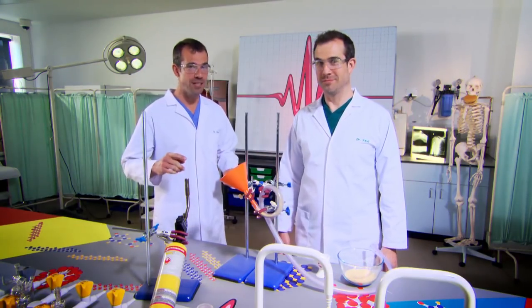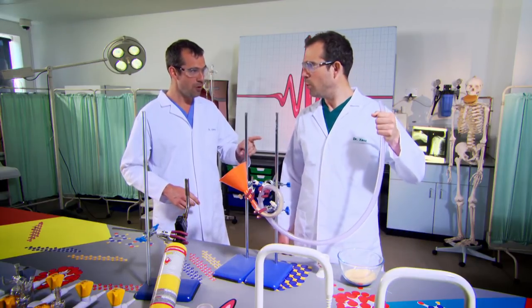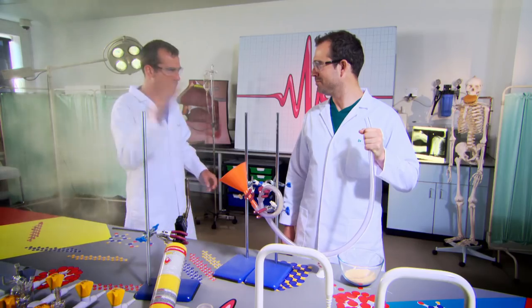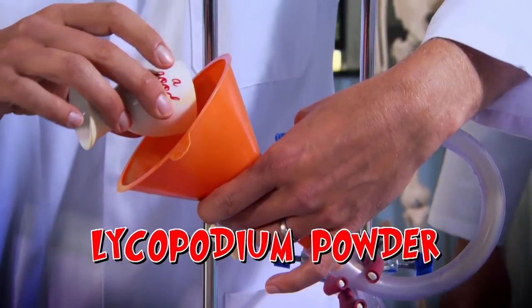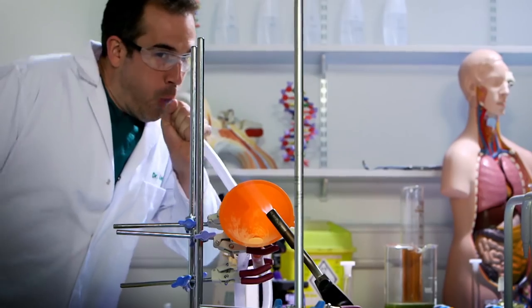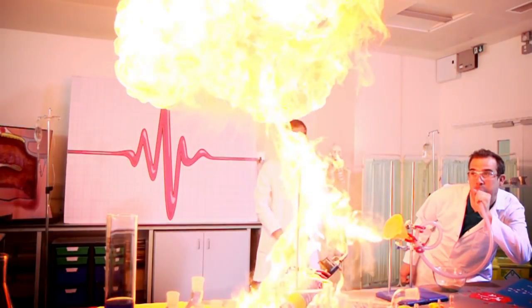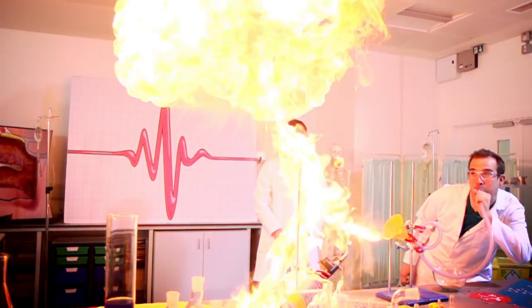This experiment is to show you what happens inside your body every time you eat. We're using lycopodium powder to represent food. Blow! The lycopodium powder has mixed with the air breathed out, been ignited by the flame, causing a chemical reaction which releases lots of energy. Although there's no fire inside you, chemically this is what happens in your body when you eat — your food is fuel, just like the lycopodium powder. It mixes with the oxygen and releases energy, which is what allows you to do all sorts of things, whether it's just breathing or running around.